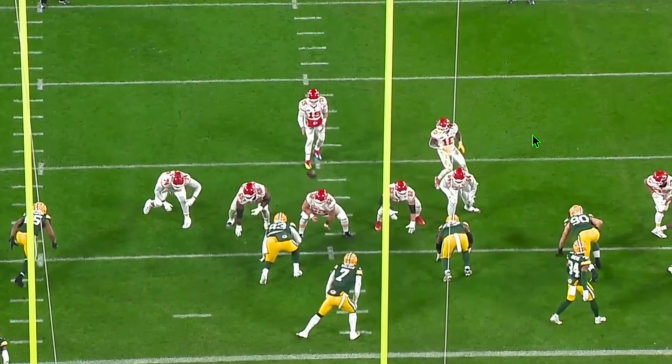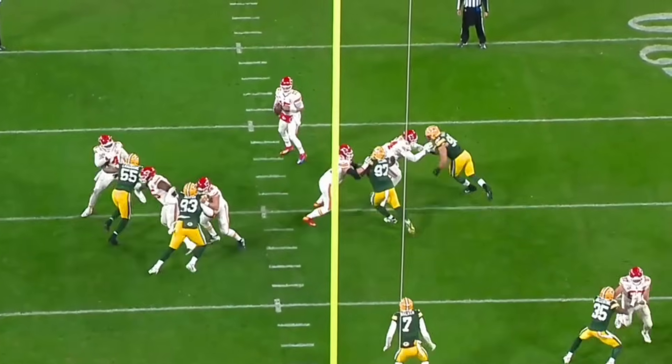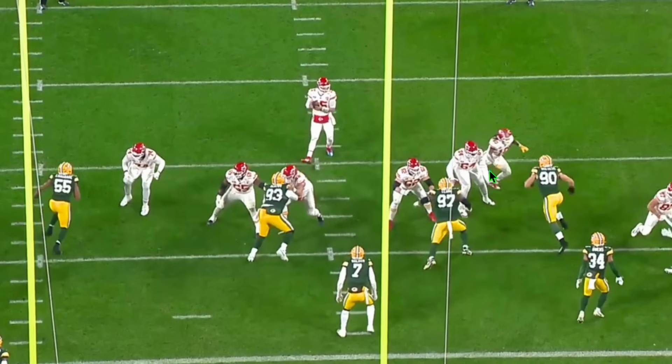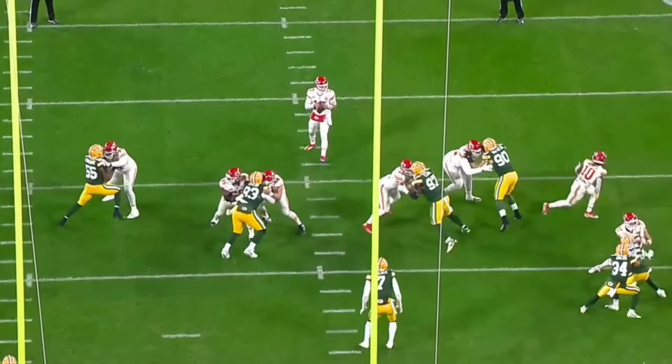Vaness is lined up against a backup left tackle for the Kansas City Chiefs. When you have a star pass rusher against a backup, you want to dominate that matchup. Vaness, being a first-round draft pick, has the potential to be that guy. Watch: at the snap he goes right through his outside shoulder, rips through, chases down Mahomes for the sack, forcing a field goal. That's how you do it — attack with your hands, separate, rip through. Technically perfect.